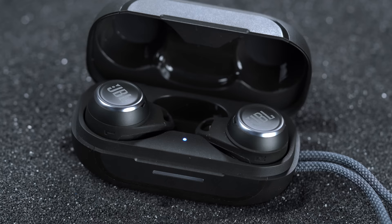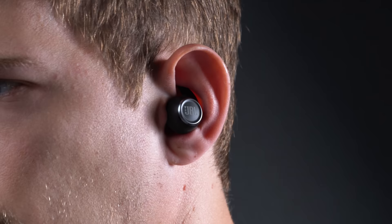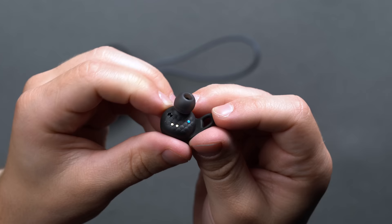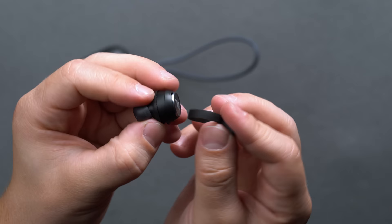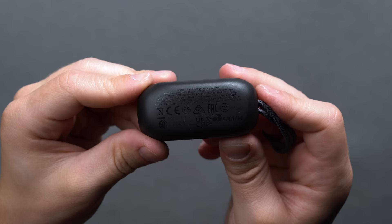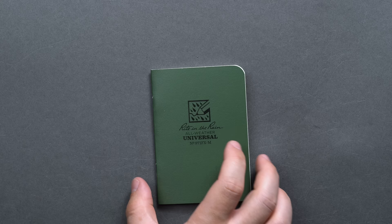Even though JBL doesn't officially disclose the proprietary methods they use to achieve the sky-high IP68 rating, those high marks are exactly why we chose these earbuds for this list. The IP rating allows submersion up to 2 meters, meaning you can use them for exercising, hiking, or even snorkeling, and rinse them off in clean water without worrying about damaging the electronics. Keep in mind that JBL doesn't explicitly confirm the charging case maintains the same level of dust and water protection, so proceed with caution there.